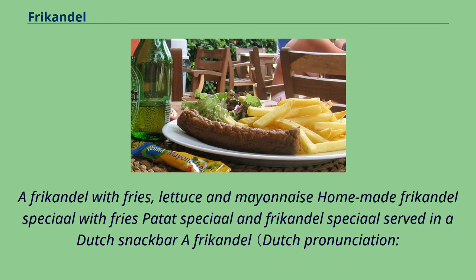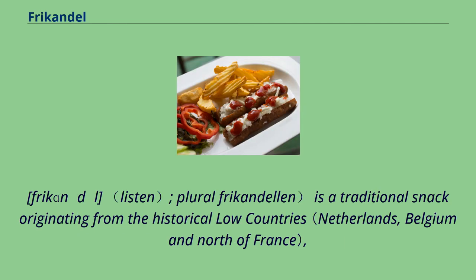A frikandel — Dutch pronunciation: frikandel; plural frikandelen — is a traditional snack originating from the historical Low Countries.